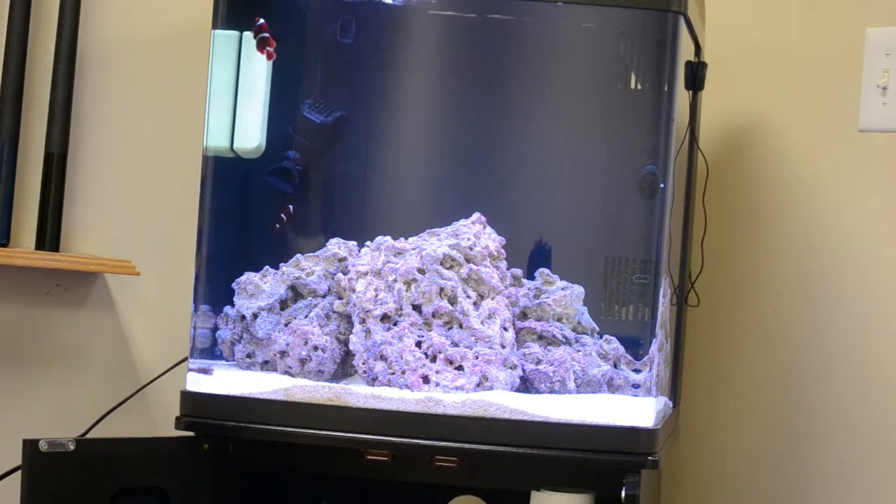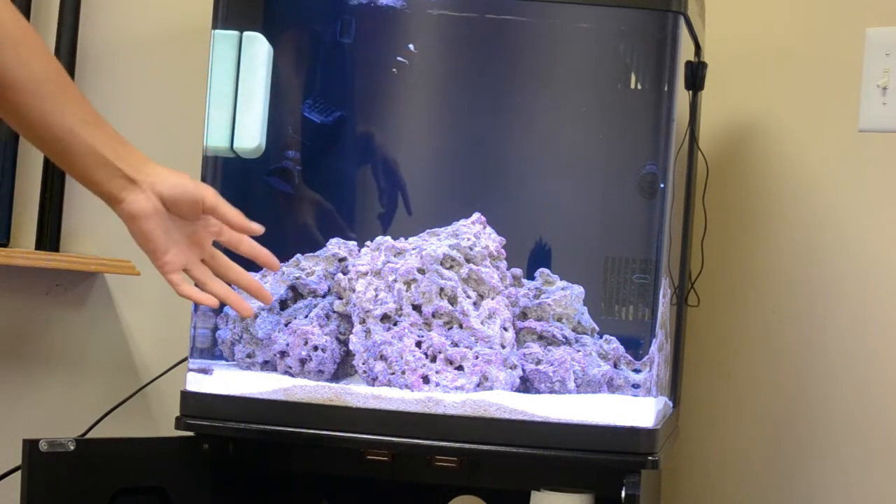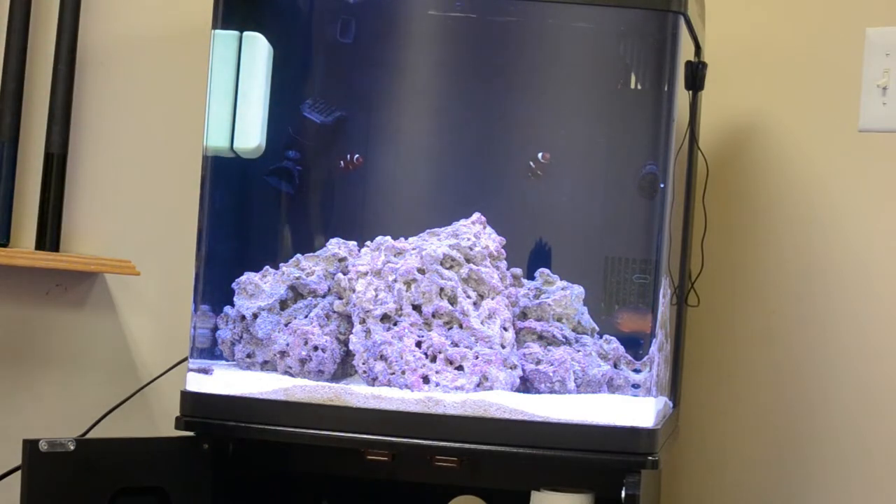You can notice my angelfish picking at the rocks here and there — that's because there are copepods on the rocks and they like it. So the copepods go in the refugium, come out, eat, settle on the rocks, and the angelfish eats the copepods. It's a cycle of life, pretty much.